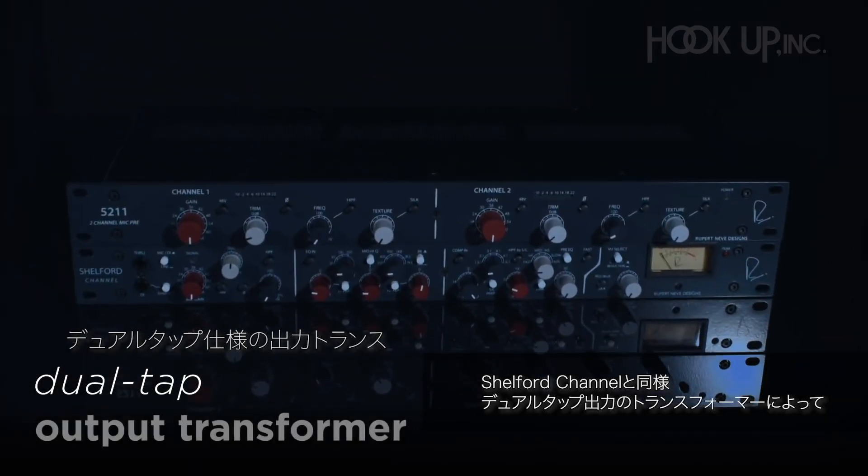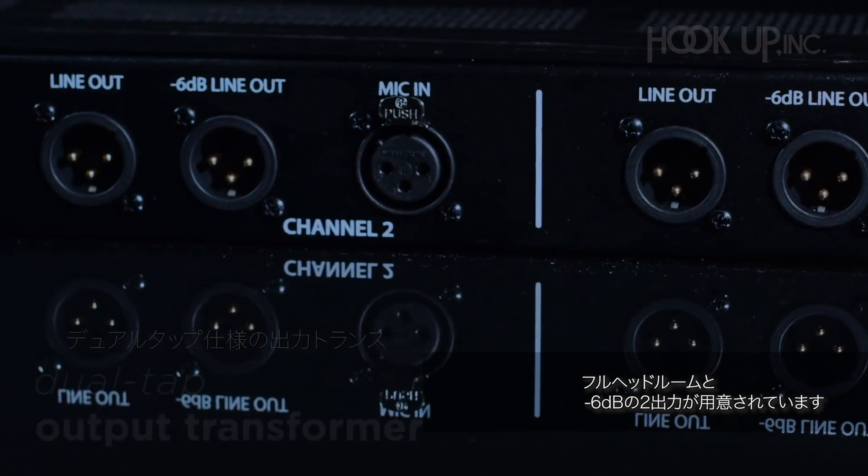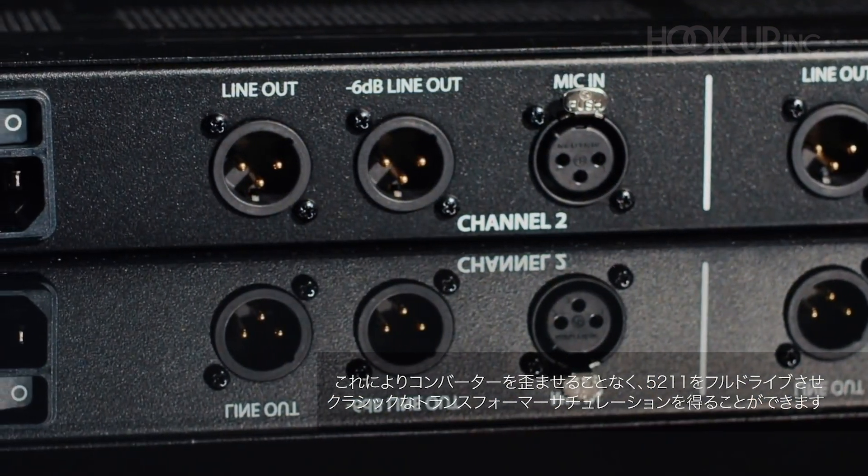The dual-tap output transformer from our Shelford channel also provides both full headroom and minus 6 dB outputs, so you can drive the 5211 fully into classic transformer saturation without clipping your converters.